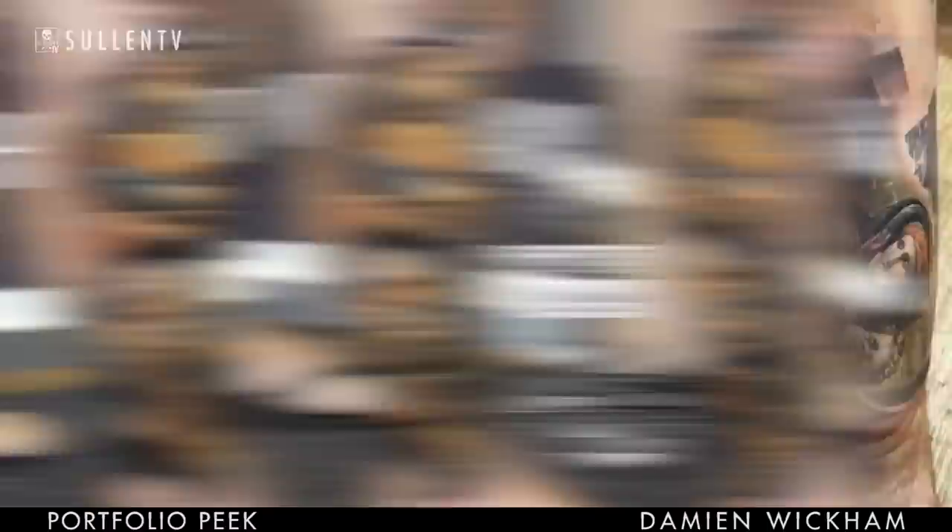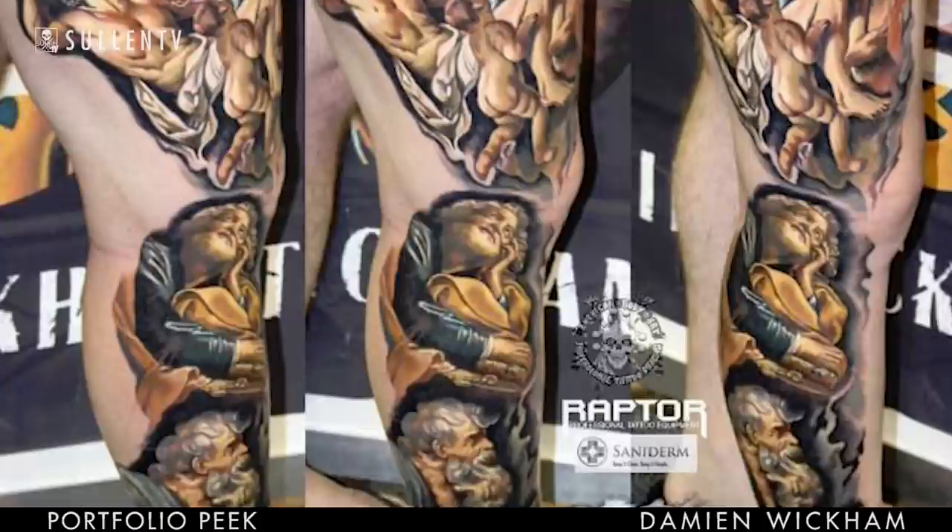Another one at the Three Eyes convention in Adelaide — I did another Renaissance leg sleeve. It was basically a mixture of Rubens and Rembrandt's work. That's what I love to do: replicating 16th and 17th century artwork, Renaissance period, Baroque style art.